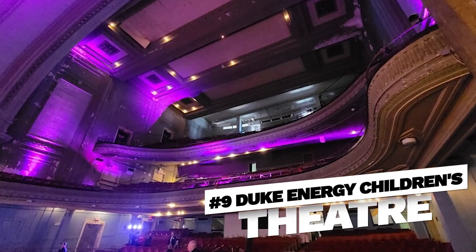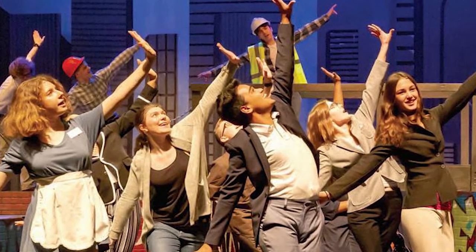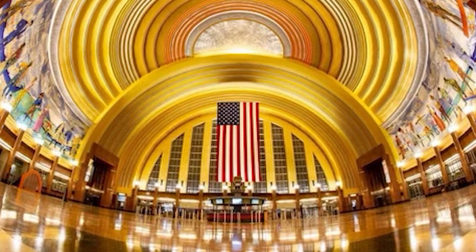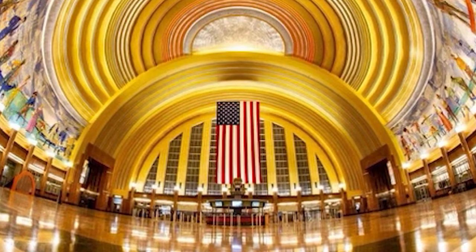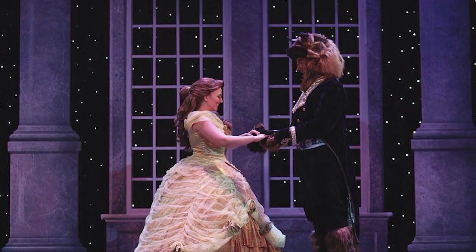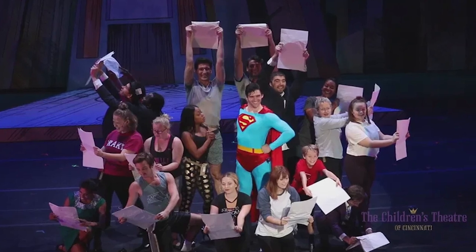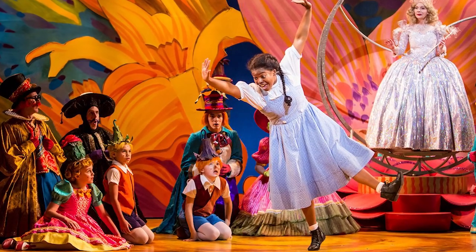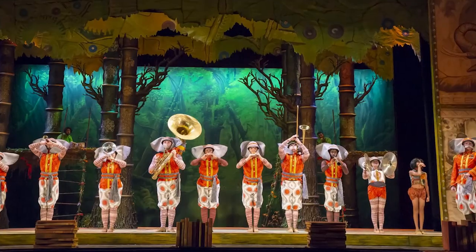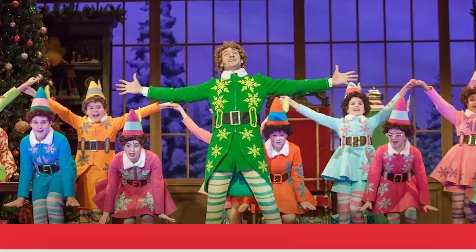Number nine, Duke Energy Children's Theater. Treat your kids to a live performance at the Duke Energy Children's Theater located in the Cincinnati Museum Center. This professional theater offers a variety of performances throughout the year, ranging from classic fairy tales to contemporary stories geared towards young audiences, with interactive shows, colorful sets, and live performances. The Duke Energy Children's Theater provides a unique and engaging theater experience for kids.